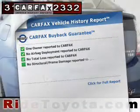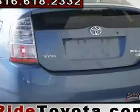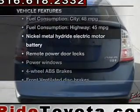An included Carfax vehicle history report allows you to purchase with confidence and the knowledge that your mind was a smart choice. And with these notable features, you won't want to miss out on the opportunity to own this amazing ride.